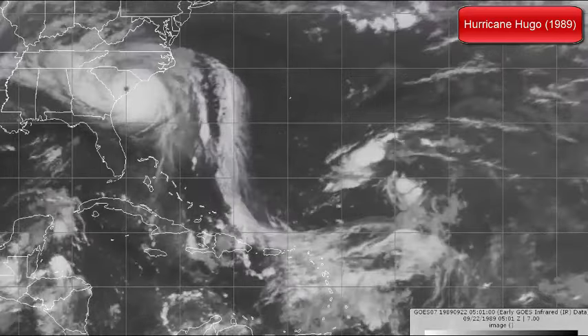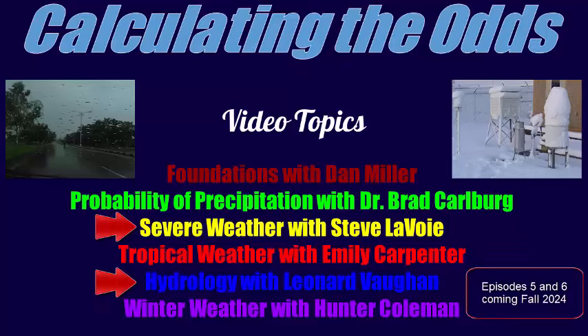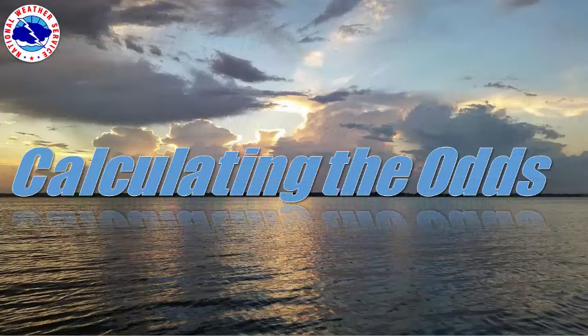Tropical cyclones bring a myriad of weather hazards besides wind and storm surge, including tornadoes and inland flooding. For more information about severe weather and flood products, please watch episodes 3 and 5 of our web series. That will wrap things up for this episode of Calculating the Odds. If you have any questions, please leave them in the comment section and we will go over them in the next video. Expect the next topic to debut on our YouTube channel in the next month or two. Make sure to follow NWS Columbia on YouTube and enable notifications. Thank you for watching — I'm NWS Columbia Lead Meteorologist Emily Carpenter, signing off until next time.